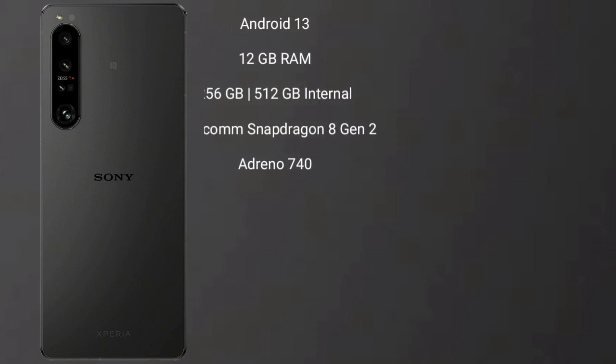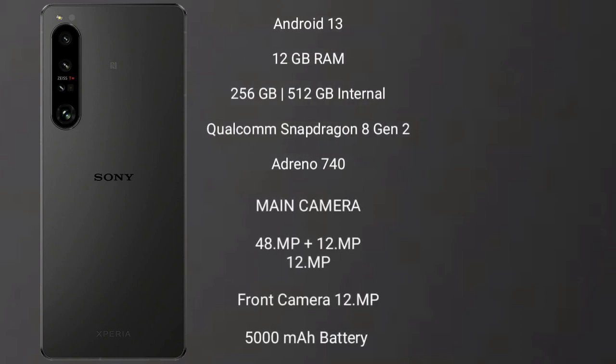The Sony Xperia 1 Mark 5 runs on the Android 13 operating system. It comes with 12GB RAM and 256GB or 512GB internal storage, a Qualcomm Snapdragon 8 Gen 2 processor, and Adreno 740 GPU.